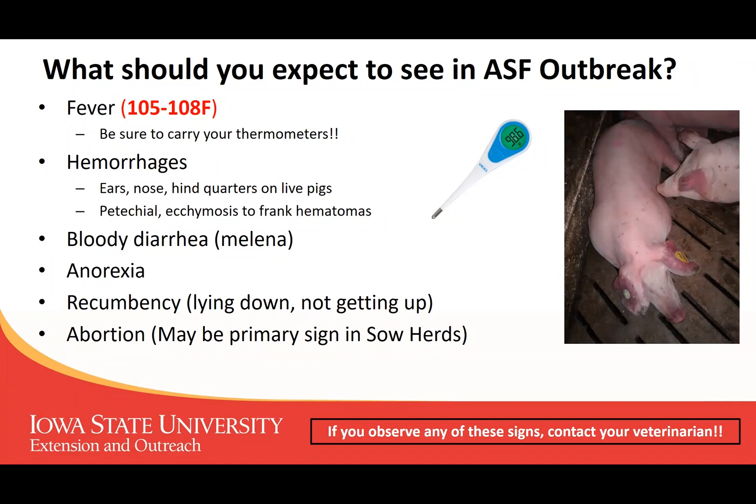The unique feature of the virus is that these are things we see with other diseases — so these are not only things you'll see with African swine fever. The most important thing is for caretakers to be aware of these signs, and if they see them, make sure they're contacting their herd veterinarian so that the veterinarian can decide whether to contact state and federal officials and initiate a foreign animal disease investigation.